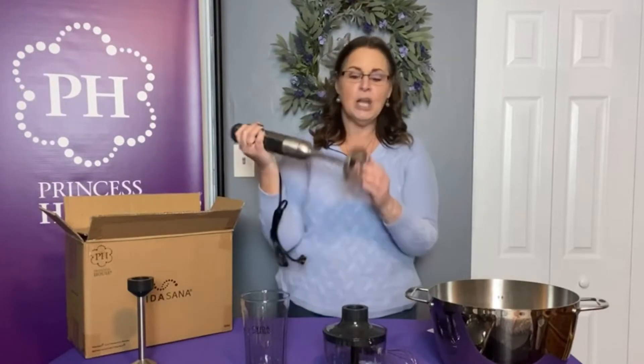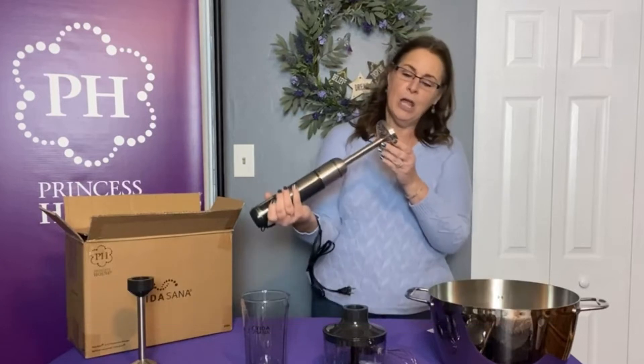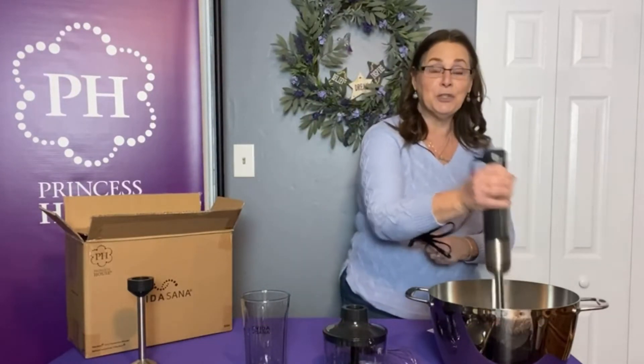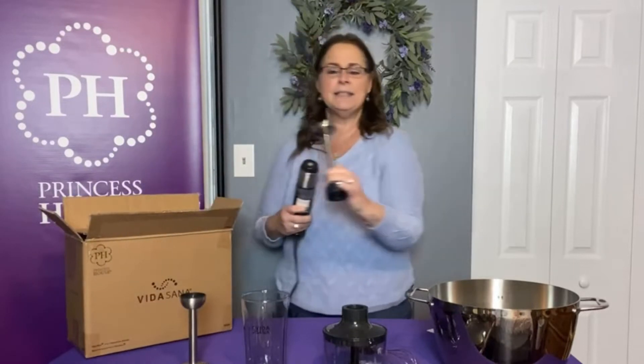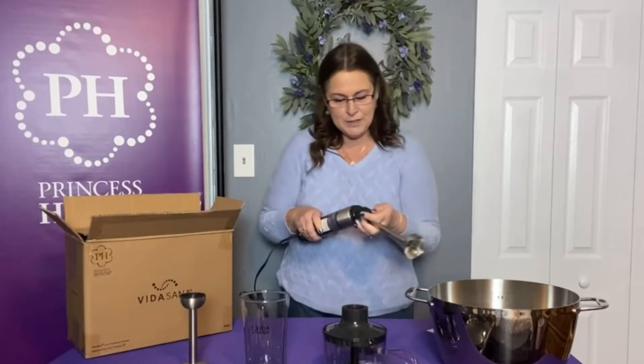Look how easy this is going to be to clean — you just run it under water. The blade is very short. To remove it, you just twist it in the opposite direction. That's the masher.